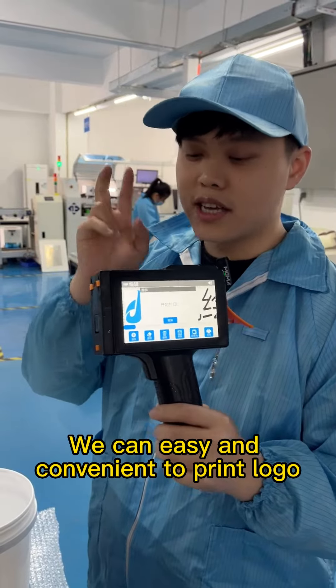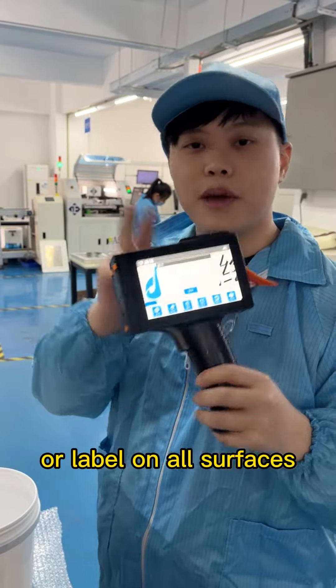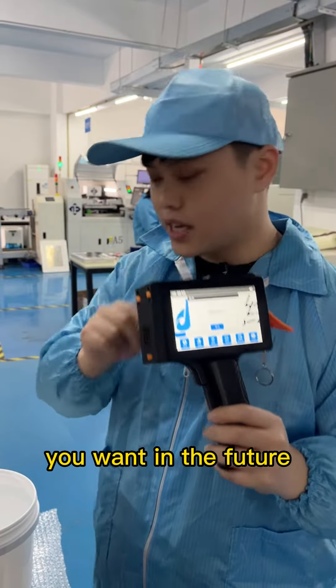Because we have a built-in roller design, we can print on curved and uneven surfaces without any additional tool. We can easily and conveniently print a logo or label on all surfaces you want.